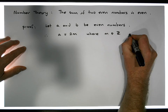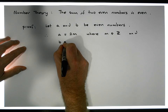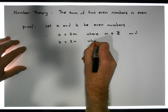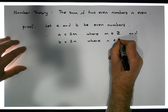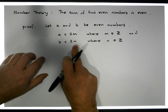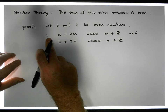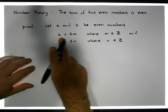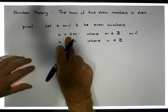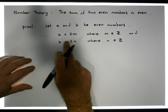And we must have that B must also be equal to two times some other number, N, where N is an element of the integers, because this is what it means to be even — what it means to be even is that the number is divisible by two. So clearly, A being written as two times M is definitely an even number, which makes A an even number. Two times N is an even number.